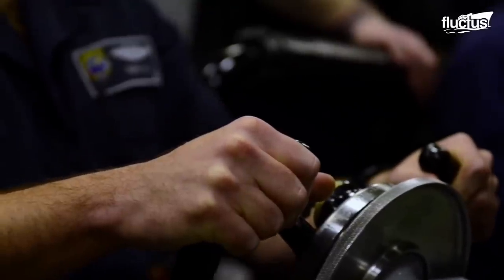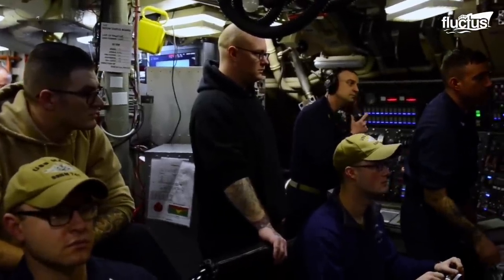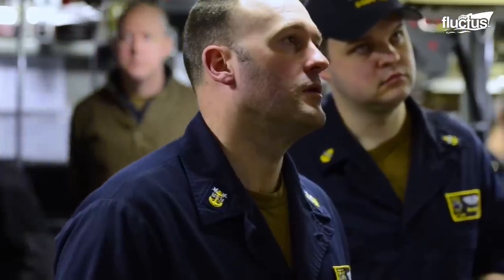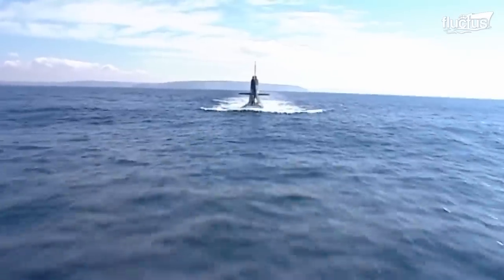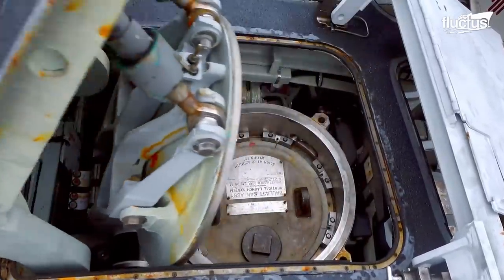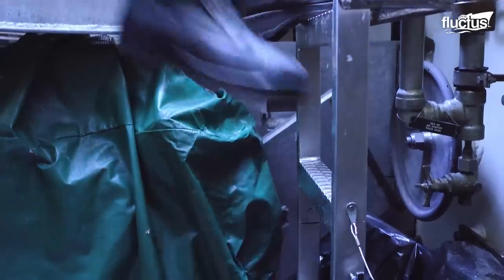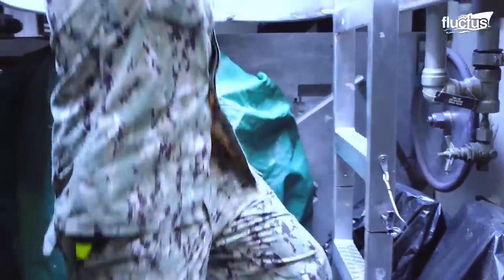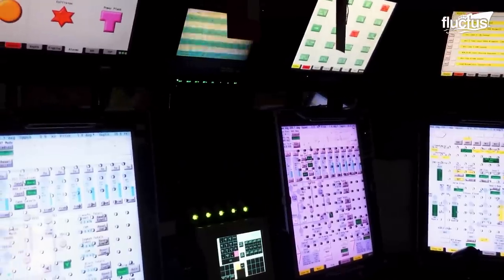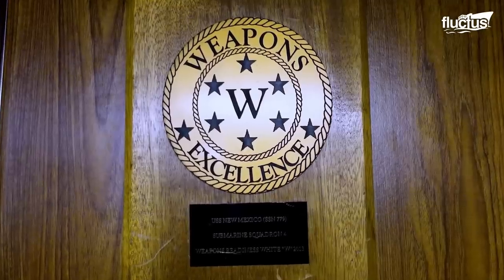What do crew members do when they're not training, observing, and running drills? Curious about what life is like inside a submarine? Take a walk along USS New Mexico, a fast-attack submarine based in Norfolk, Virginia, on October 27, 2020. From extremely small living quarters for the crew to the captain's control room, USS New Mexico is one of the most effective fast-attack subs on the seas.